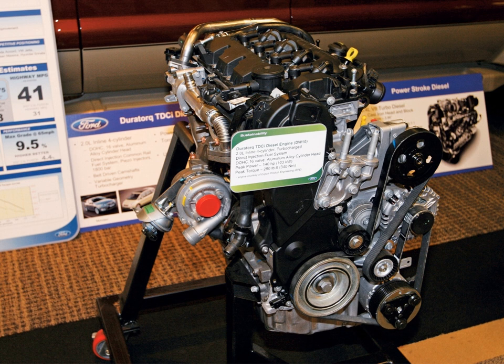The Ford Duratorque engine, commonly referred to as Duratorque, is the marketing name of a range of Ford diesel engines first introduced in 2000 for the Ford Mondeo range of cars. The larger capacity five-cylinder units use the Power Stroke branding when installed in North American market vehicles.